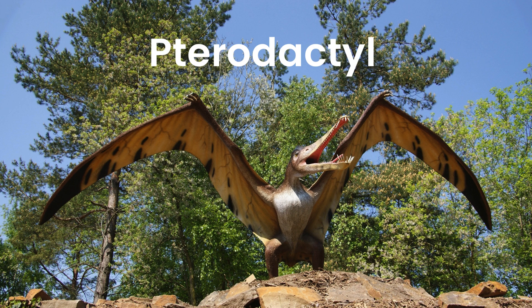Pterodactyl. Meet Pterodactyl, the winged wonder of the prehistoric world. With its flappy wings and sharp beak, Pterodactyl soared above the ground, snatching up small prey and enjoying the view from above.